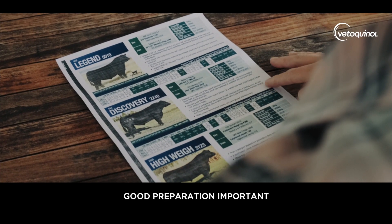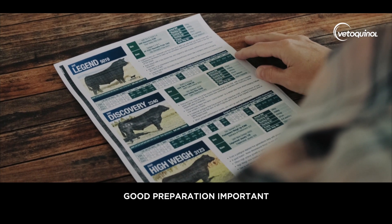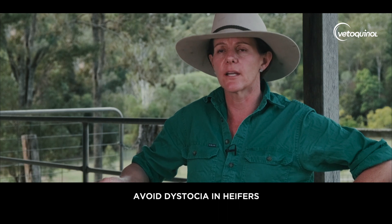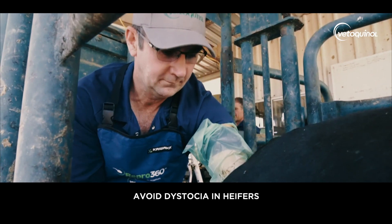Preparation — probably selecting genetics. If you are doing heifers you need to look at the genetics you're going to use over those heifers; it's going to be their first calf. We don't want to end up with dystocias and we don't want to end up with major problems at calving when you get that far.